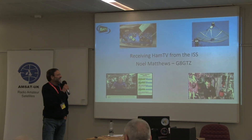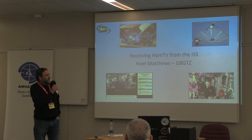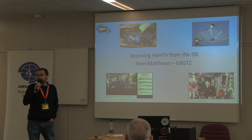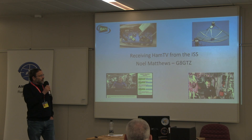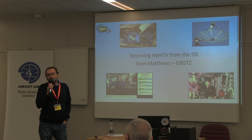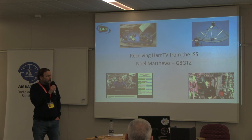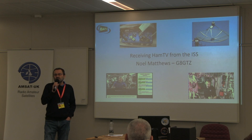Thank you, Barry, and good morning everybody. So we heard more about ARIS yesterday and the potential of doing the schools contacts. And of course we're off this week to Broadstairs to do another schools contact. And I think it's a timely reminder that we were very fortunate during the Tim Peake Principia mission to be able to receive live video from the ISS when Tim was up there. And the difference it made to the contacts was just phenomenal.